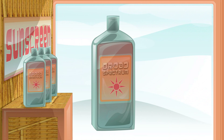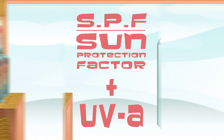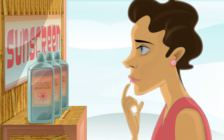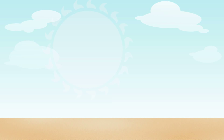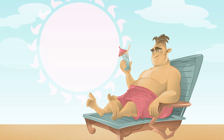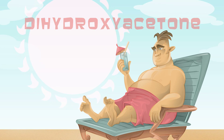SPF only refers to UVB protection, so remember to get the broad-spectrum stuff to make sure you're protected from UVA rays as well. Since higher SPF values provide less added benefit, less expensive sunscreens with SPF values under 30 can protect you for a bargain price when used properly. So slather on the sunscreen the next time you head to the beach — your skin will thank you. And if you still want that tanned glow without the risk of sun damage, reach for the dihydroxyacetone; it's the main ingredient in sunless tanning lotion.